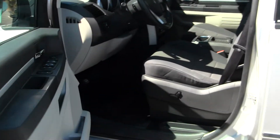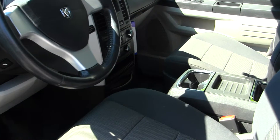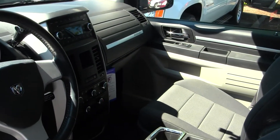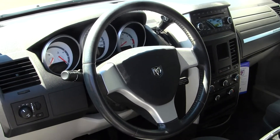The interior is a grey cloth interior. It does have auxiliary connection, CD player, dual and rear climate controls, Bluetooth and Sirius satellite radio capabilities, and AM-FM radio. Cruise control is located conveniently underneath the steering wheel.